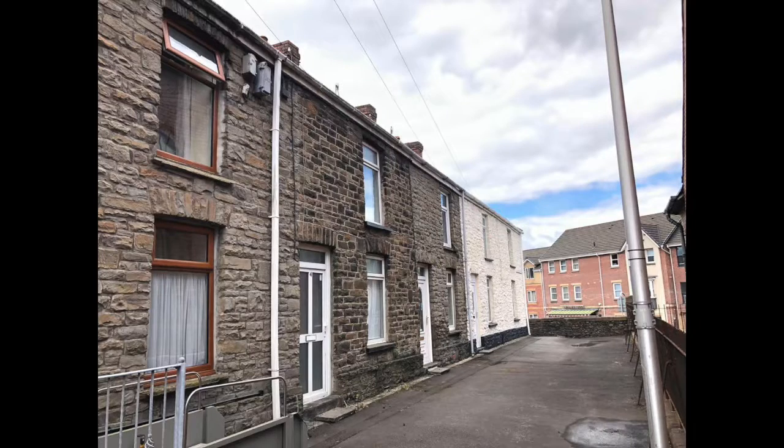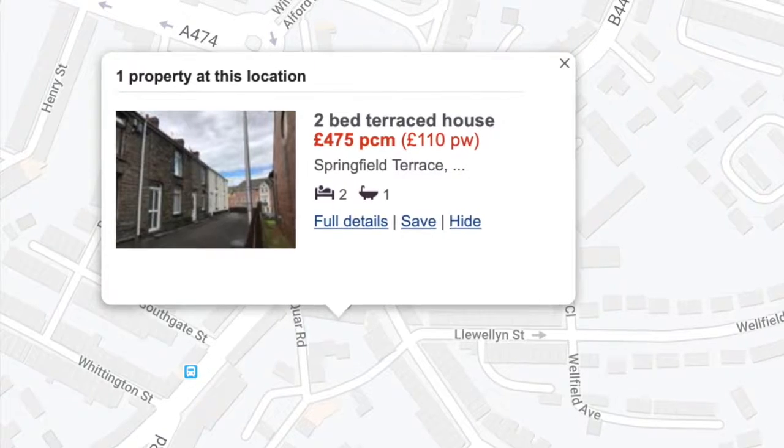It's a little bit unusual because it's pedestrianised, so it's tucked in behind a church in a quiet little terrace. It's located right in the middle of Neath town centre. It's walking distance to all the amenities. There's plenty of on-road parking in the surrounding areas and there's a convenience store just at the bottom of the street.